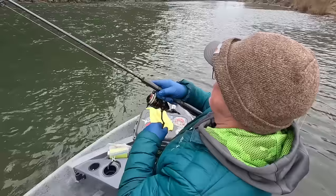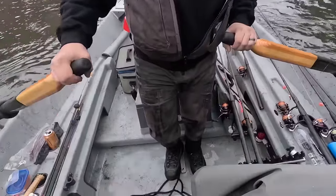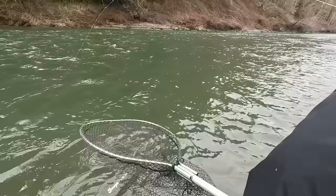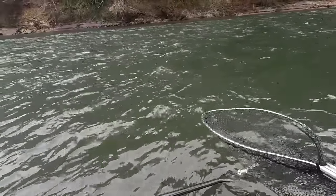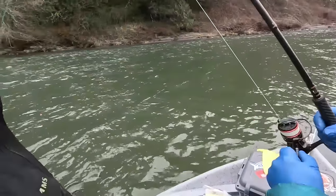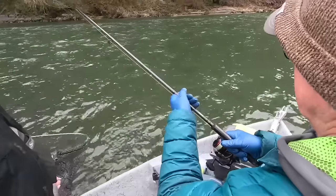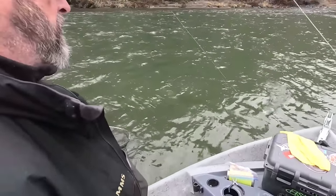Might as well drop the anchor, Dan. It's fish! Nightmare jig! There's only one way to get a double — that's right! Another wild one. Imagine that.